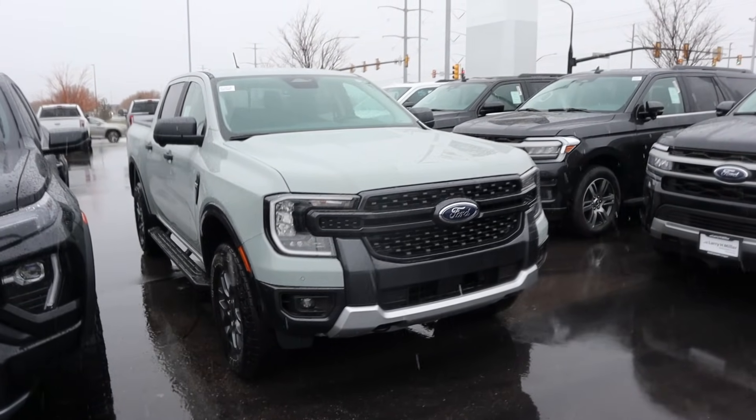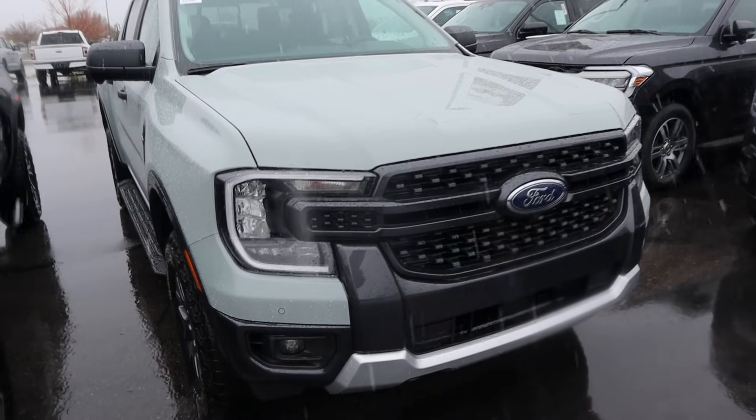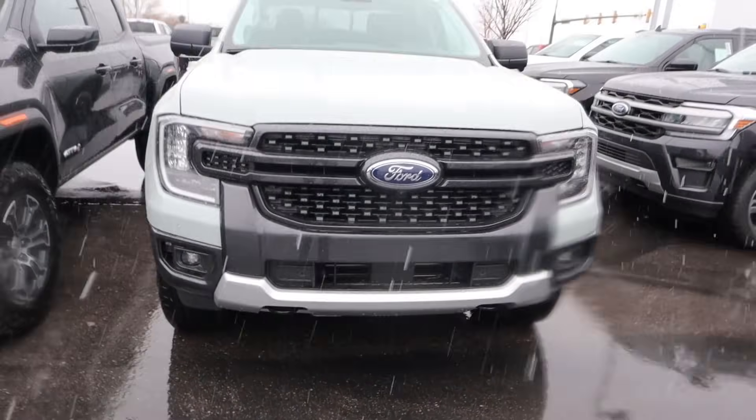Starting with the Ranger, you can see with the new design you've got these C-shaped LED headlights, fog lights down below, recovery points here, and some skid plate protection underneath.